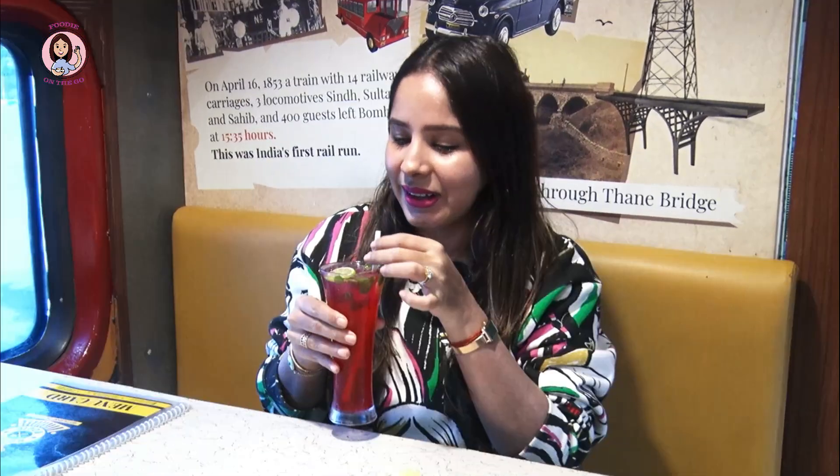It was very warm outside, so I ordered the raspberry mojito for 210 rupees. Let me have the first sip and tell you how it is. Wow, this is nice!